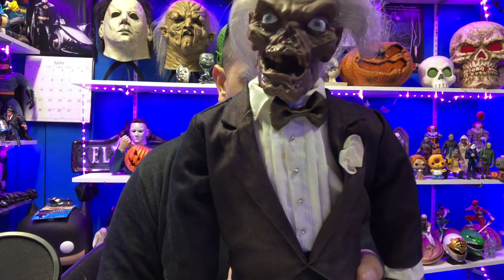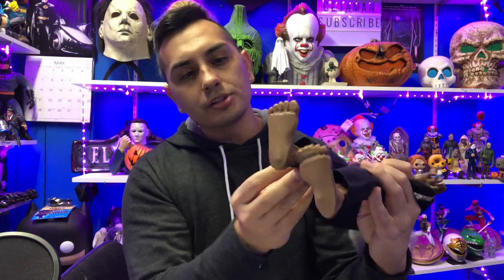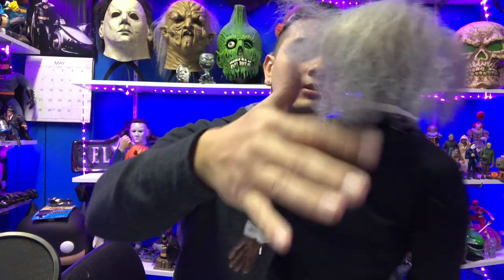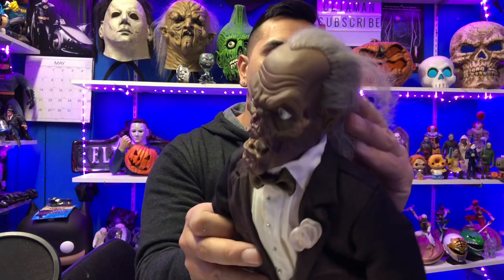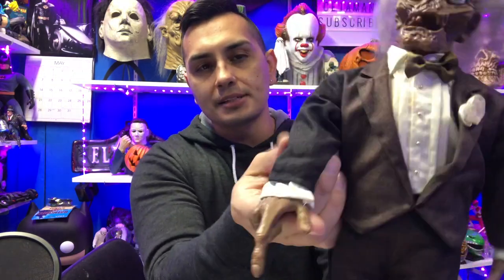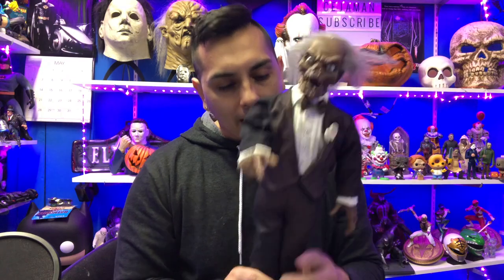I would have liked a Crypt Keeper this size in his classic cloak, or sitting in a chair with the book — you always see him in a chair with the book, it should have come with the book. You can see the outfit: he's got a flower, wearing a little suit. He's got little feet. It seems like there's a bendy wire in the legs so I can get him to stand. The hair is kind of fuzzy, kind of like Doc Brown's hair. The head sculpt looks pretty cool.